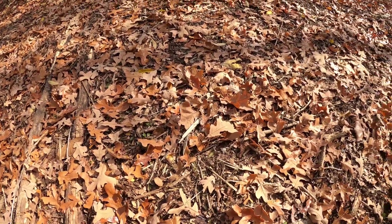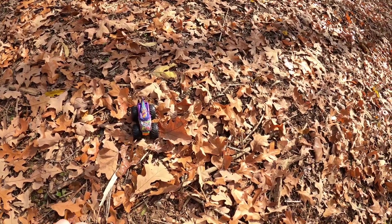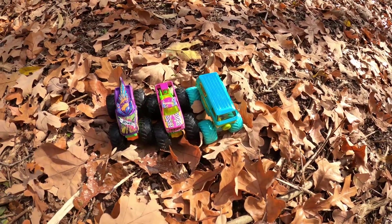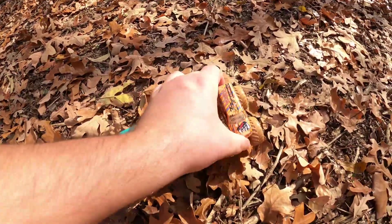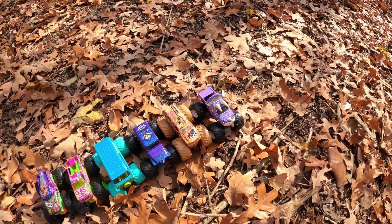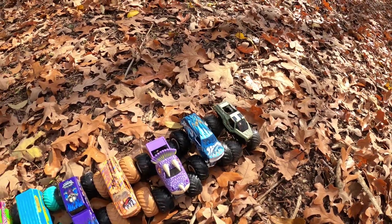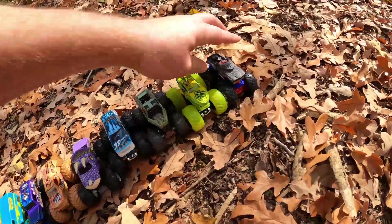So let's see all the monster trucks we found today. We have Mega Rex, Torque Terror, Mystery Machine, Son of a Digger, Town Hauler, Jurassic Attack, 32 Degrees, Soldier of Fortune, Tiger Shark, and Werewolf.